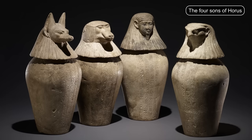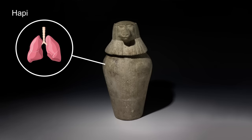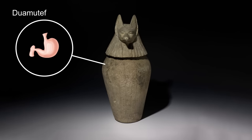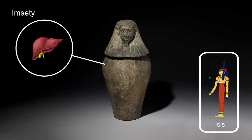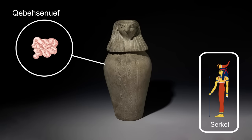The spells also called on specific gods to look after each organ. The four sons of Horus — who was god of the sky and of kingship — were special protectors of these canopic jars. The lungs were protected by Horus' son Hapy, a baboon-headed god, along with the goddess Nephthys, Horus' aunt. The stomach was protected by Horus' son Duamutef, a jackal-headed god, along with the goddess of creation and war, Neith. The liver was protected by Horus' son Imseti, a human-headed god, along with the goddess Isis, Horus' mother. The intestines were protected by Horus' son Qebehsenuef, a falcon-headed god, along with the goddess of healing, Serket.